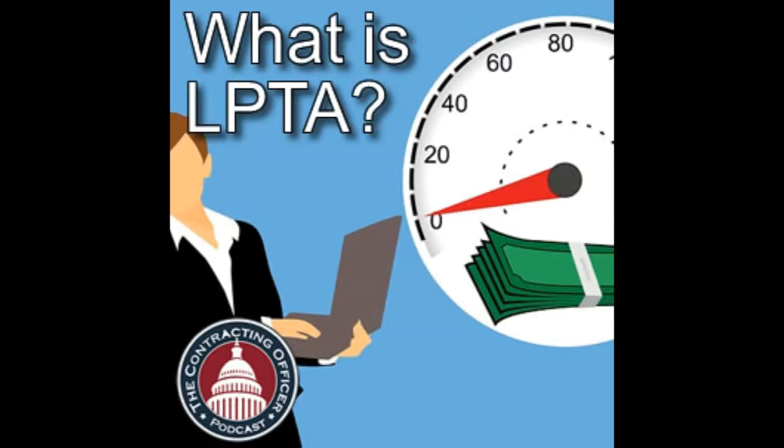Some companies look at LPTA and say their only way to win is to go low on price, then make it a nightmare to manage the program later while building in more ways to make money. Other companies look at LPTA and say 'that's a trap' — it increases the chances of failing to deliver and generating poor past performance that haunts them in future competitions. Some people in the industry consider LPTA to be a lazy acquisition strategy — a harsh way to say it, but that's the perception from the industry viewpoint.